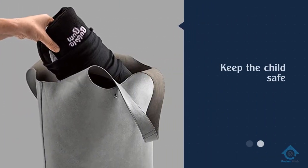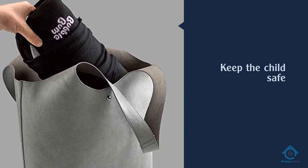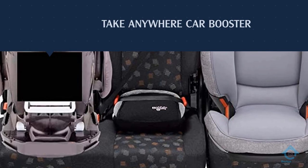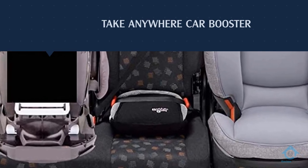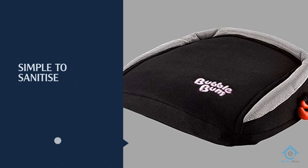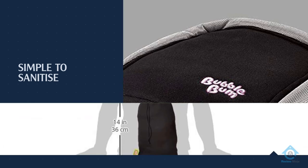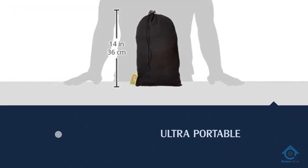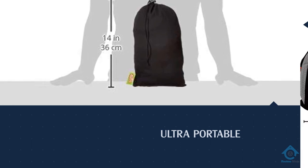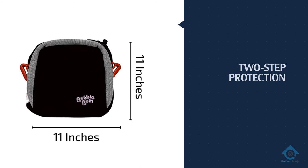Number five: Bubble Bum Backless Booster Car Seat. The Bubble Bum booster car seat is just as safe as any other model reviewed. The booster has been carefully tested, passing crash tests even when deflated. The inflatable concept is designed to keep the child safe and comfortable by lifting them a few inches to the seat belt. The inside consists of memory foam padding — not just air — maintaining the whole structure in place. This booster is adequate for children from 4 to 11 years old, weighing no more than 100 pounds.